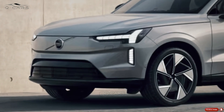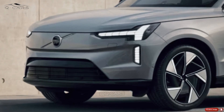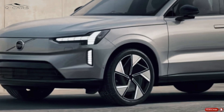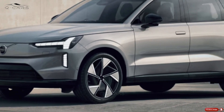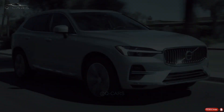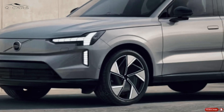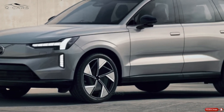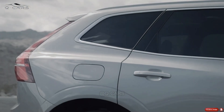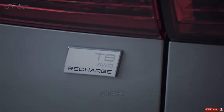The 2024 Volvo XC60 comes with a variety of engine options, labeled as either B5, B6, or T8. The XC60 Recharge version's 2.0-liter turbocharged four-cylinder engine can generate up to 455 horsepower and 523 pound-feet of torque, allowing it to sprint from 0 to 60 miles per hour in only 4.5 seconds. It comes equipped with all-wheel drive.